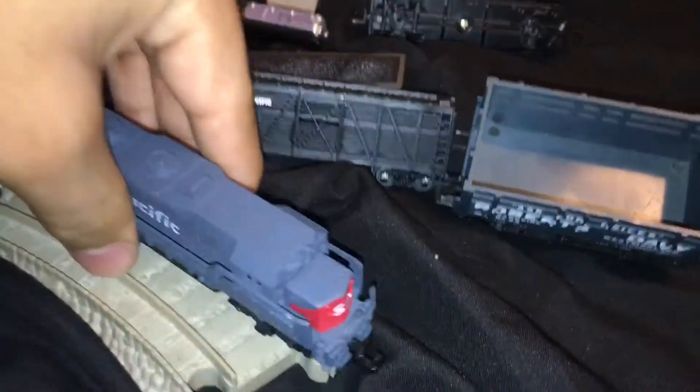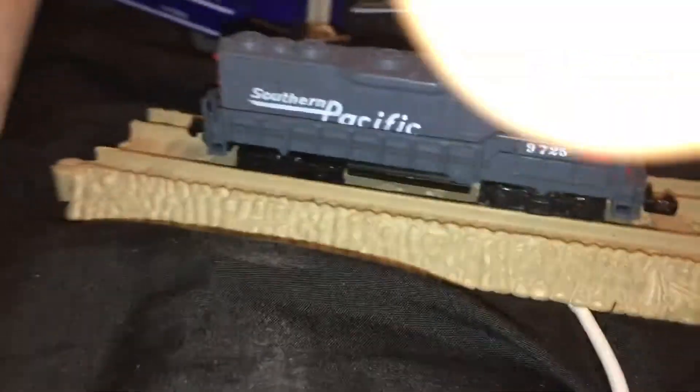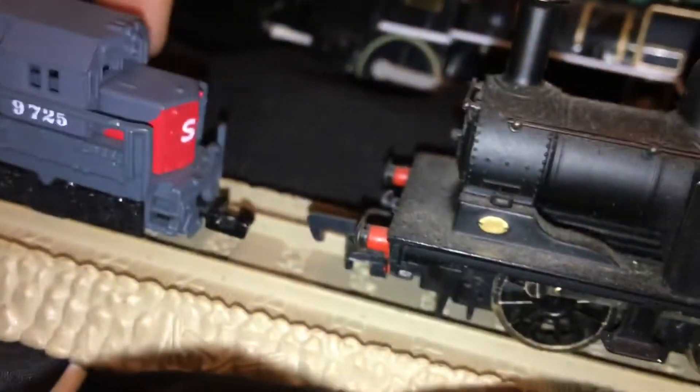Look how small this is compared. It's not even able to fit on these rails — not this but this. Look at this Bachmann — it just fits comfortably in here. The train is able to fit comfortably in here, but look over here, the train is even smaller than that. Let me just take photos of these so you can see my point.